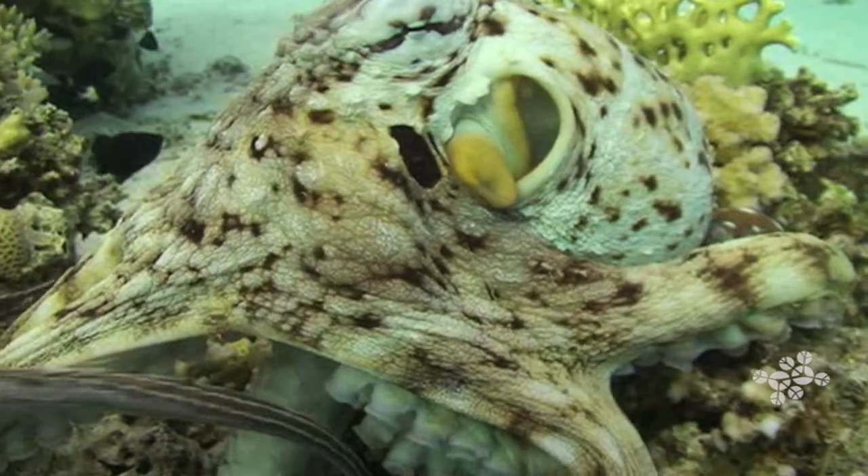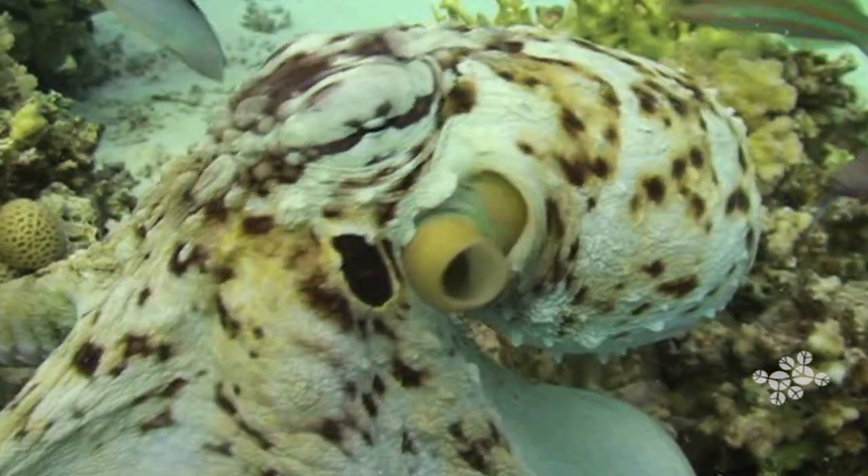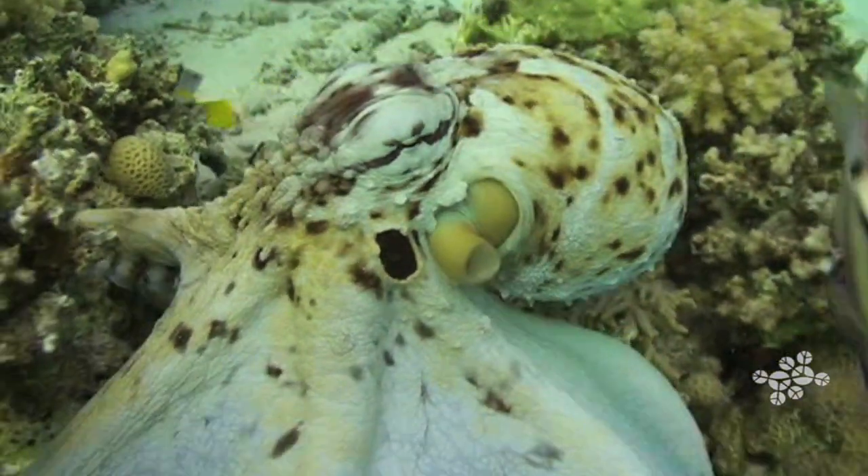Octopuses and their cousins, squid and cuttlefish, all have one thing really in common, and that is they have no shell. And without a shell, they have to be able to protect from predators. So what they've evolved over all these millions of years is the ability to change color and to match their surroundings, like camouflage.